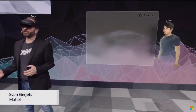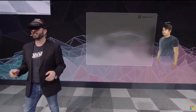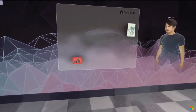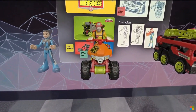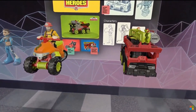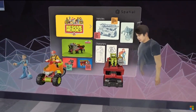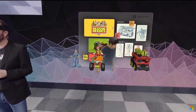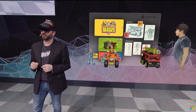So at Mattel, we're undergoing a massive digital transformation. It's touching all aspects of our business, including the way that we're using technology to design and develop our products. Our classic brands like Barbie, Hot Wheels, and Fisher-Price have diverse teams of designers, engineers, marketers, and manufacturers that are spread all over the world. They can now come together in a spatial project room, reducing the need to travel to get everybody on the same page.